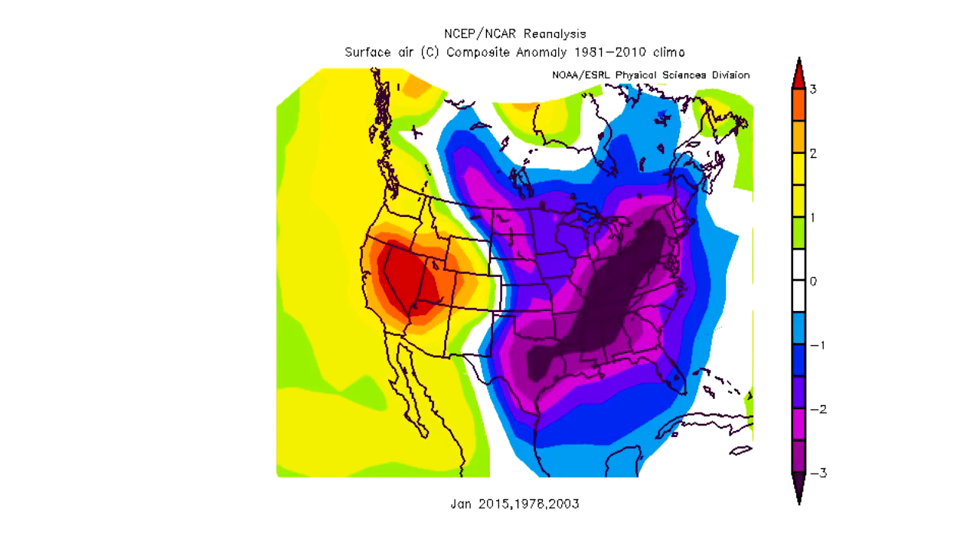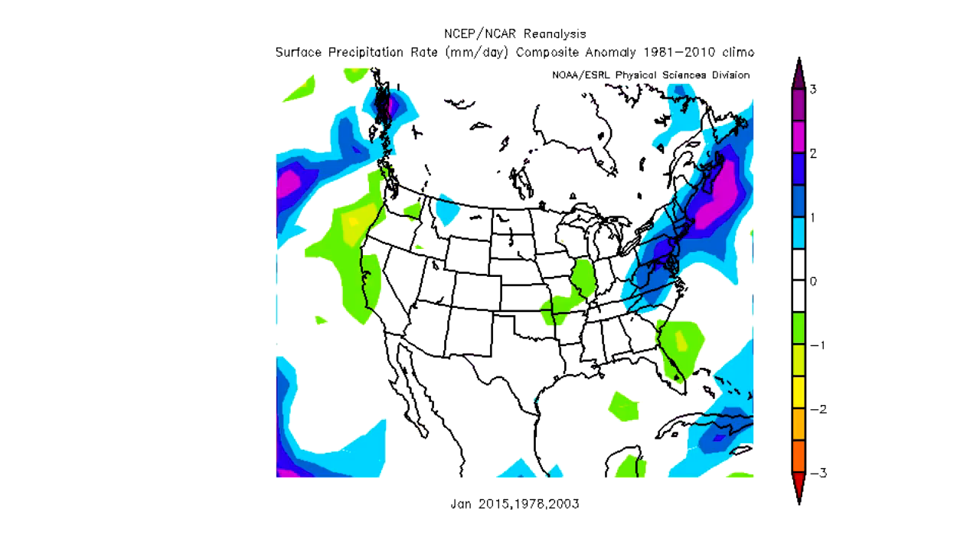Here's what the analogs show for surface air temperature for January — labeled 2015, 1978, and 2003. Because we're talking about January, the sea surface temperature was taken from December, so I used 2014, 1977, and 2002. We can see they are calling for warmer temperatures in the western United States and colder temperatures in the eastern United States. All three analogs show cold in the east and warm in the west quite strongly, which means I'm definitely going to call for that in my forecast.